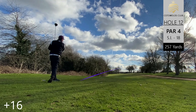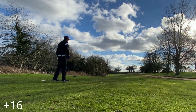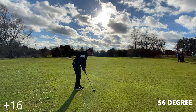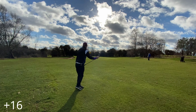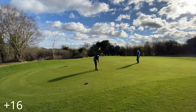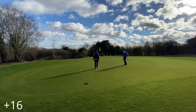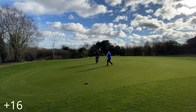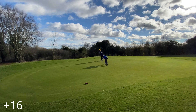Hole twelve is a par four, 257 yards. In the right conditions with my driver working, this would be drivable. Nonetheless we head into the green with the 56 degree wedge, just trying to bump it in close. It leaves a bit wide of target but gives us the opportunity to card another par — we tidy that up.